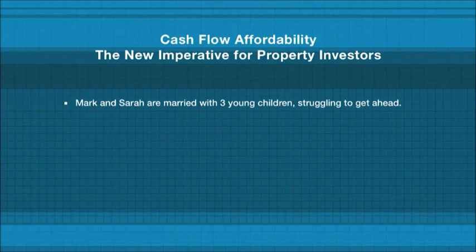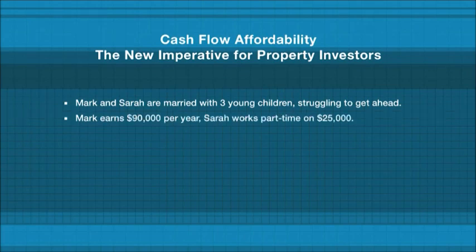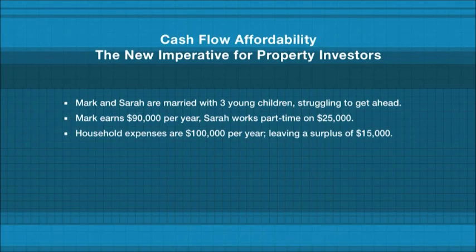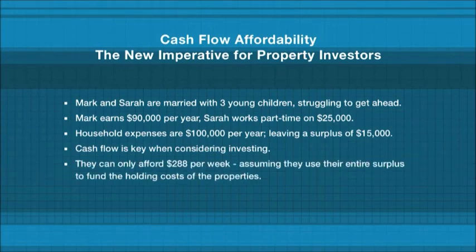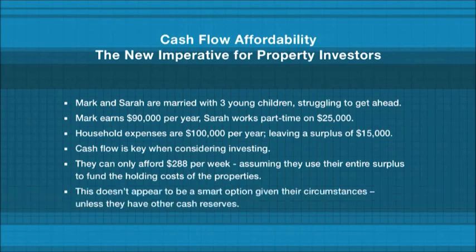Mark and Sarah are a married couple with three young children struggling to get ahead. Mark earns $90,000 a year and Sarah works part-time on $25,000. Their household expenses are $100,000 a year, leaving a surplus of just $15,000. For Mark and Sarah, cash flow is the key consideration when investing. In total, they can only afford $288 a week, assuming they use their entire surplus to fund the holding costs of the properties, which doesn't appear to be a smart option given their circumstances, unless they have other cash reserves.